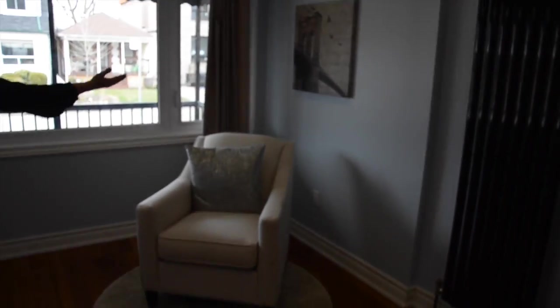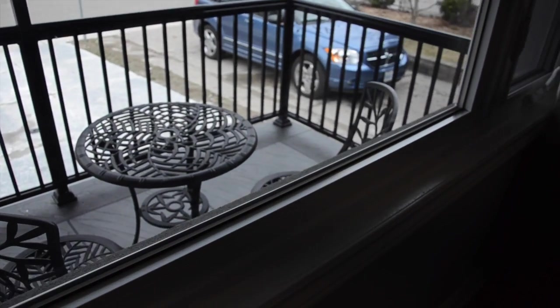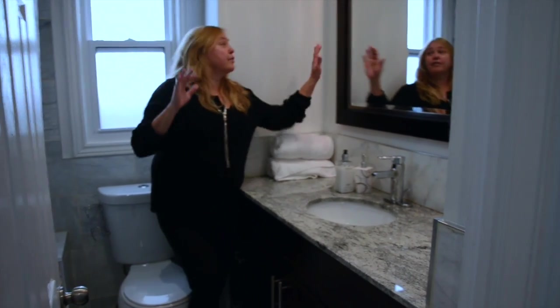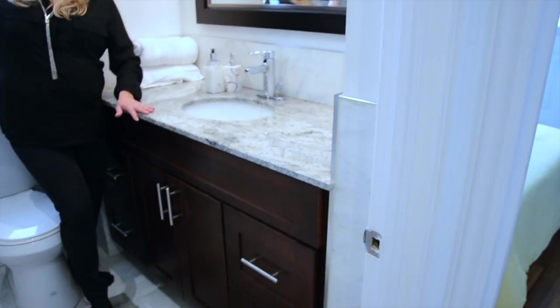And then you get to look out onto your neighbors. If you want to just sit and contemplate, spring is here. This is the bathroom — it's all marble everywhere. Silver, brand new, done. More cupboards and a beautiful marble shower.